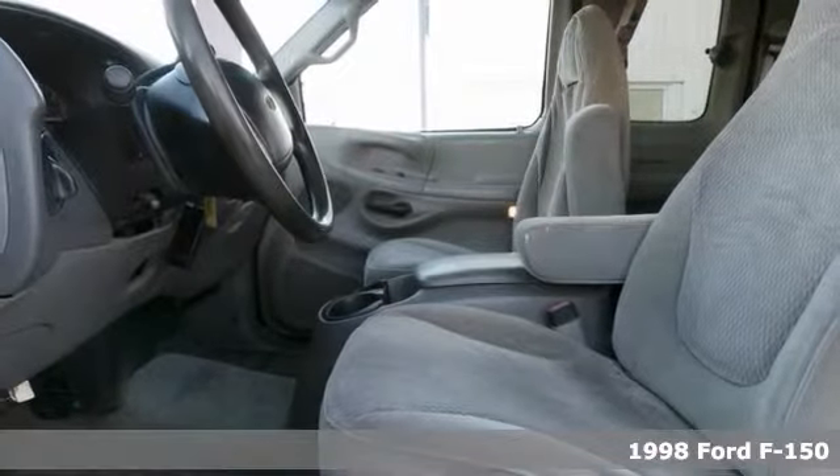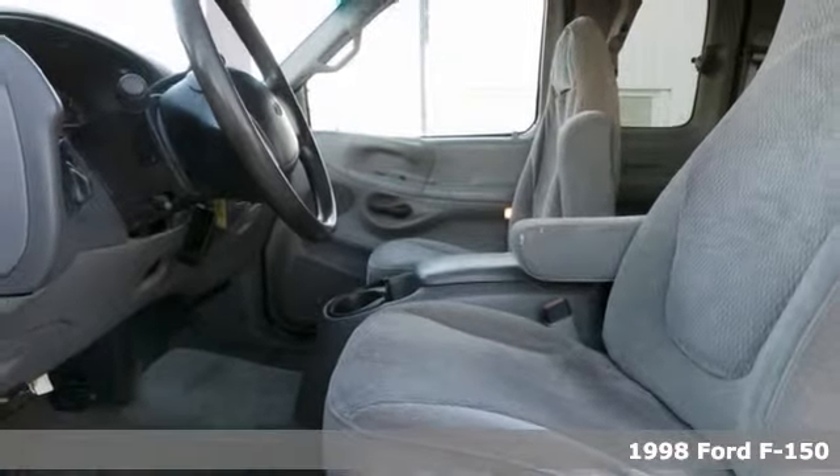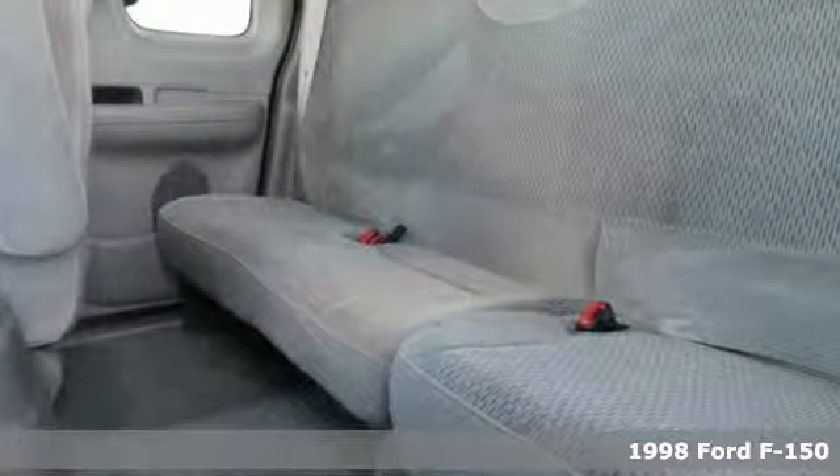Looking for reliability? This 1998 Ford F-150 is the truck for you. When you get behind the wheel, you'll know it's time to get some work done.